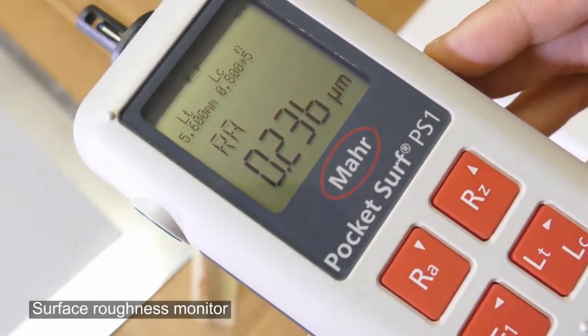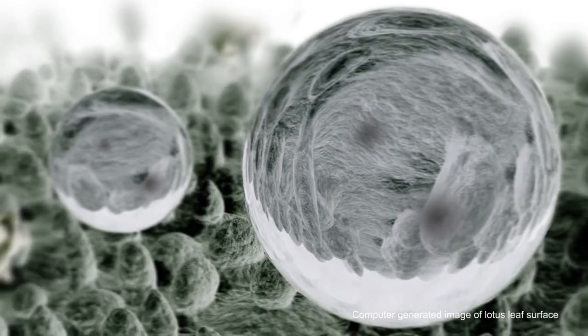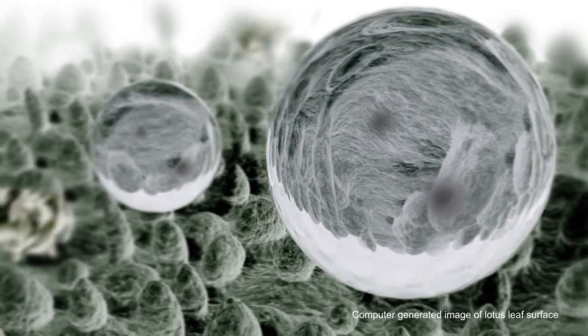What we came up with was a combination of chemical design of the coating and topographical roughness, like what you see in lotus leaves that prevents water from sticking. So it becomes chemistry plus topography rather than just chemistry.